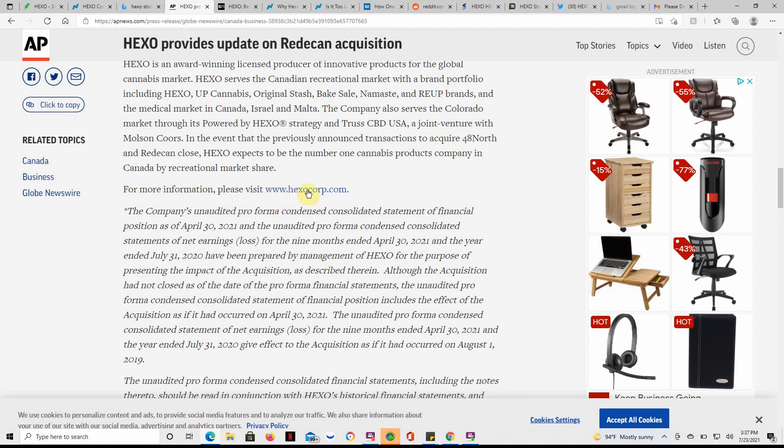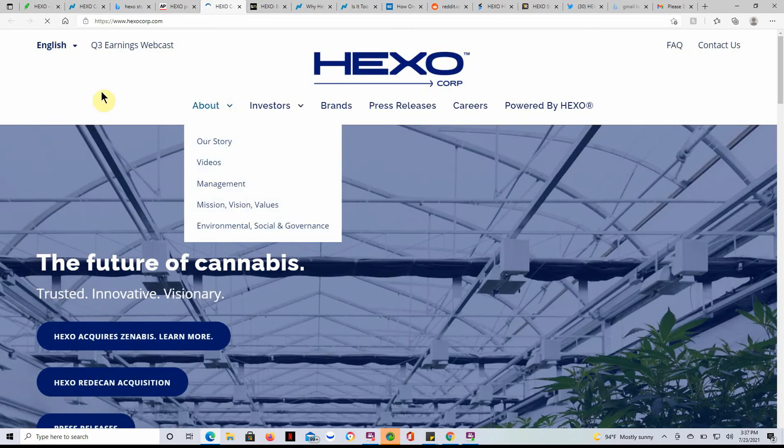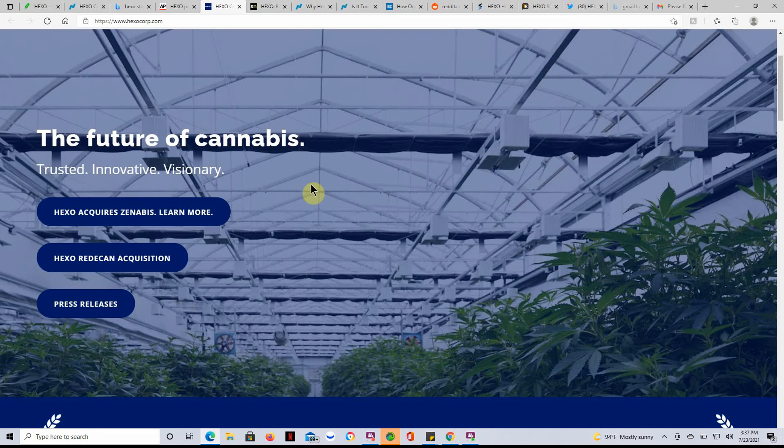For more information you can go to their website. I've gone over their website in the past, and I've also talked about Hexo, Coins, and Nebus on the channel.